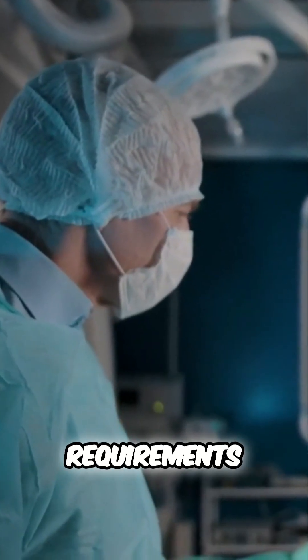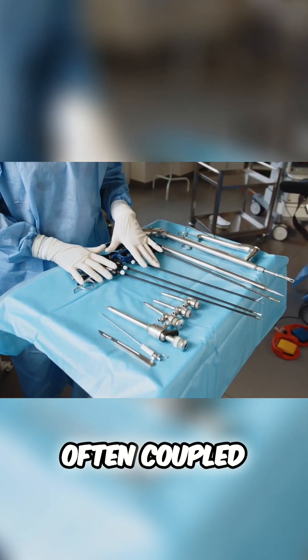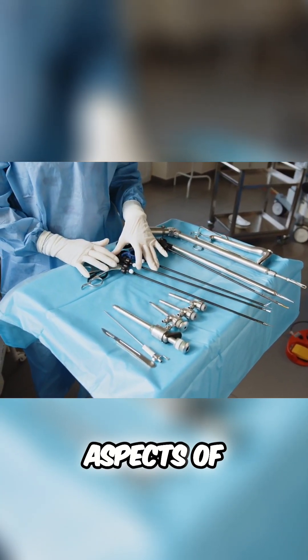Educational requirements: an associate's degree in surgical technology is your foundation, often coupled with certification. Your journey involves gaining a deep understanding of surgical procedures and the technical aspects of the operating room.